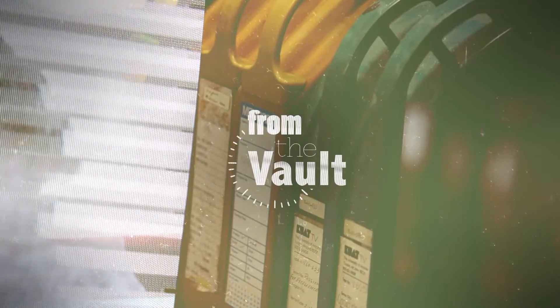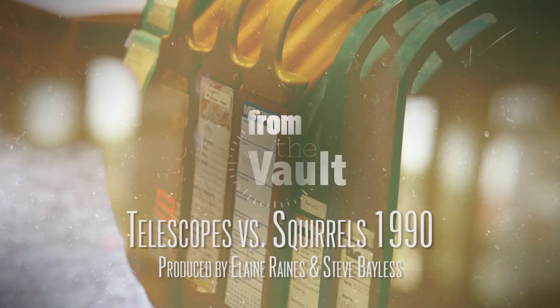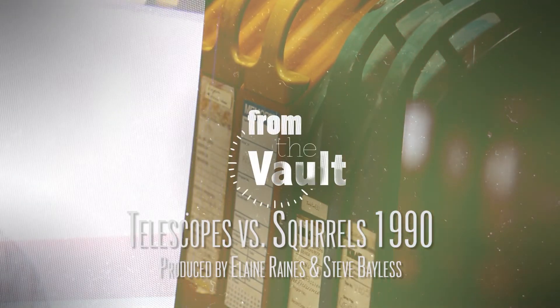In the 1980s, Mount Graham, east of Tucson, was chosen as a site for construction of several telescopes. Some people were concerned about the environmental impact and the increased traffic on the mountain's wildlife — specifically the red squirrel. And so it became telescopes versus squirrels, from the vault.